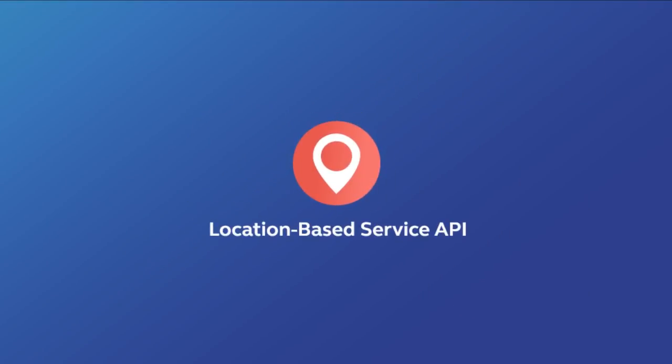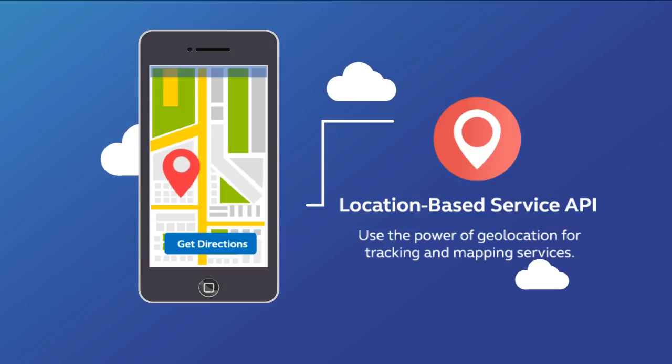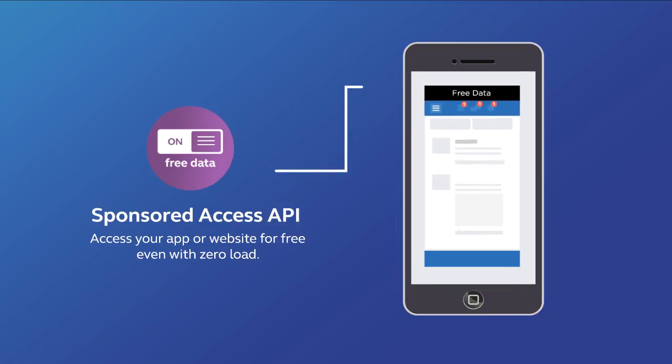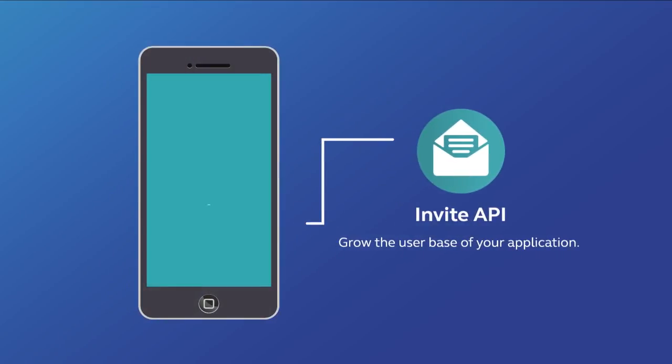Location-based Service API: Use the power of geolocation for tracking of a mobile number. Sponsored Access API: Allow your customers to access your app or website for free, even with zero load. Invite API: Use the Invite API to send SMS to new subscribers to inform about your application and how to subscribe.